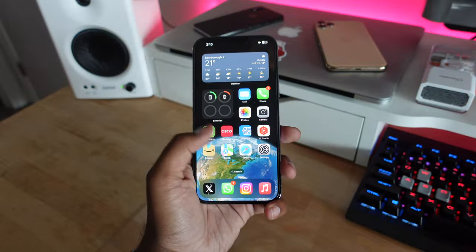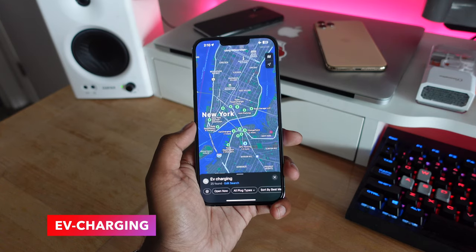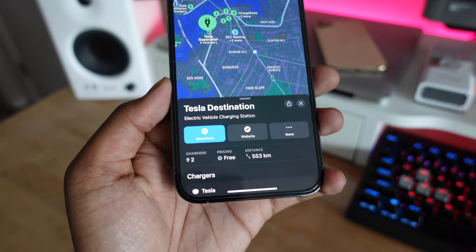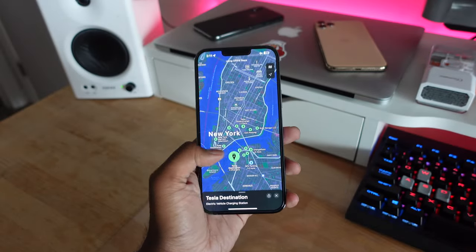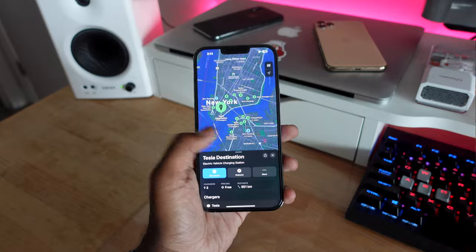Also in the Maps application, we're finally getting EV charging built right into the app. If you own an electric vehicle and you're looking for the nearest charging point, you can do that within Apple Maps. It gives you not just the charging points, but also the distance, how many chargers are available, the pricing, and the speed of charging — all in real time.